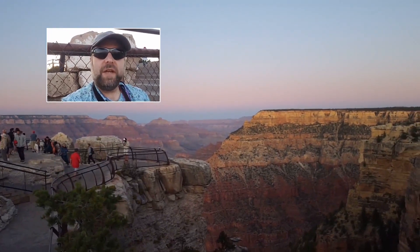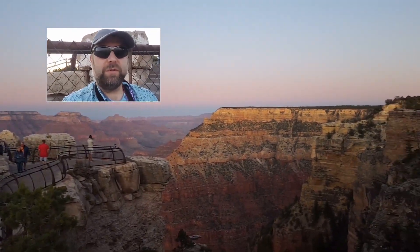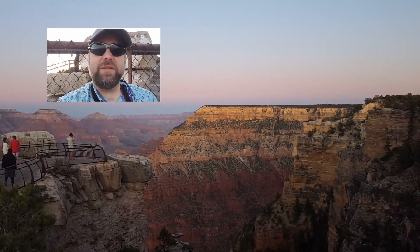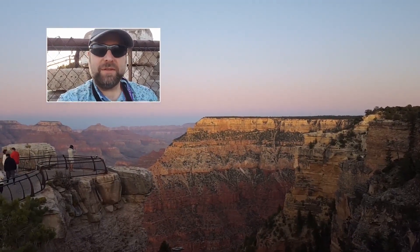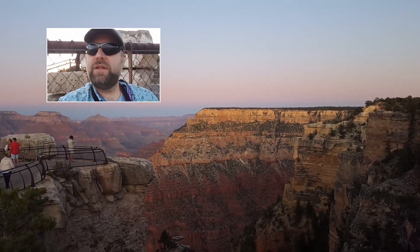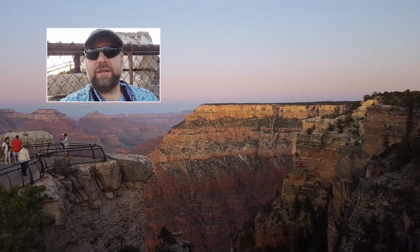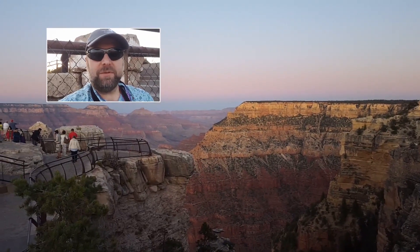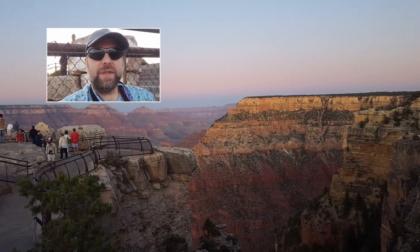The sun has officially set here at Mather Point. What a beautiful experience. I've been sitting here for about 20-25 minutes just watching the sun go down — what an incredible place. We have to head back to the bus soon, to our lodging. Tomorrow we're coming back to the canyon and going through the Trail Through Time exhibit, which I'm super excited about. I've never seen that yet, so more on that tomorrow.